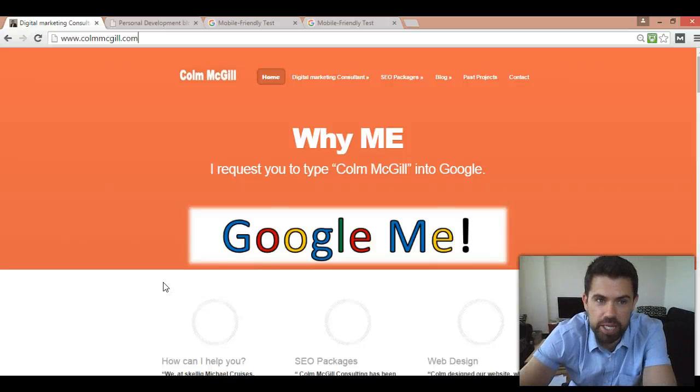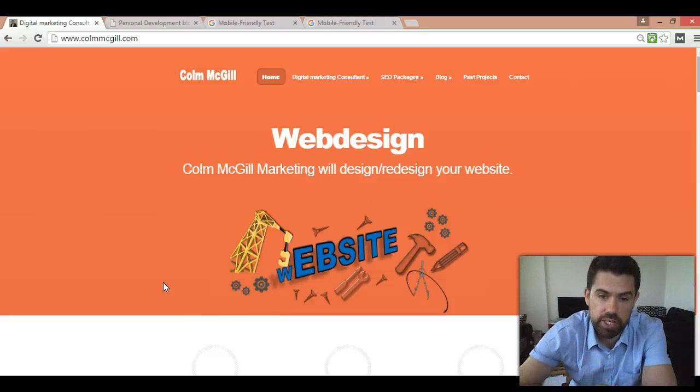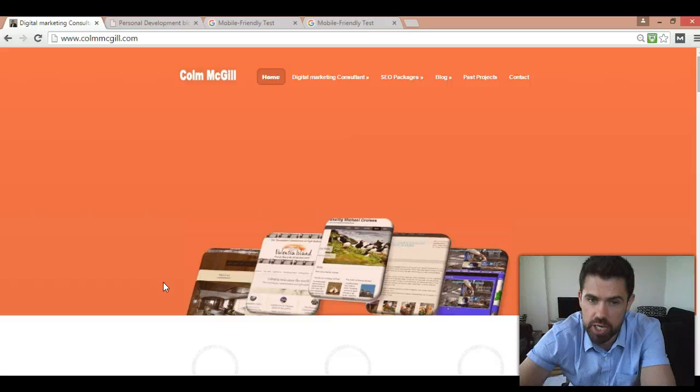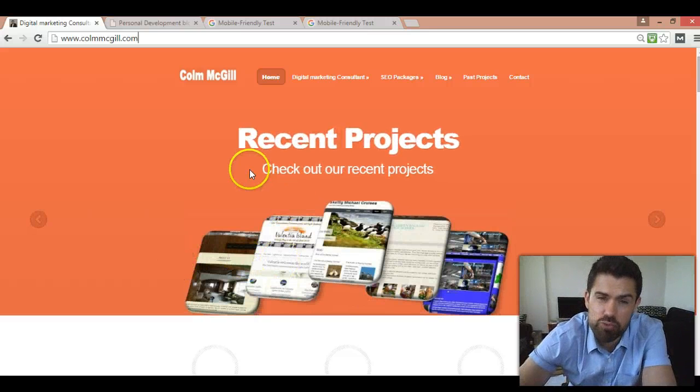Hello guys and welcome to ColumMcGill.com, my name is Colum McGill. The whole purpose of this particular video today is just to find out whether your website is mobile responsive or not, and I'm going to give you an example of how you find that out. It's really important that your site is mobile responsive.